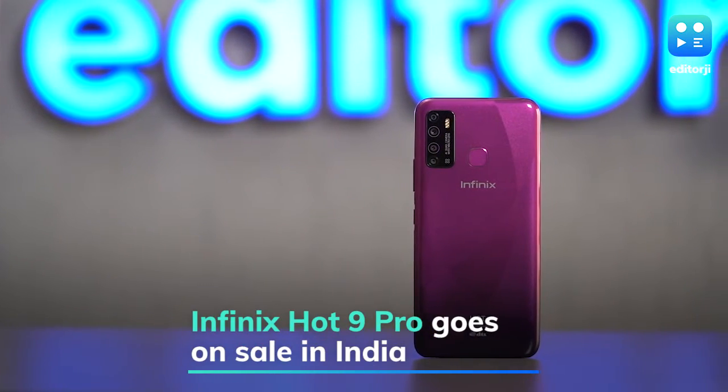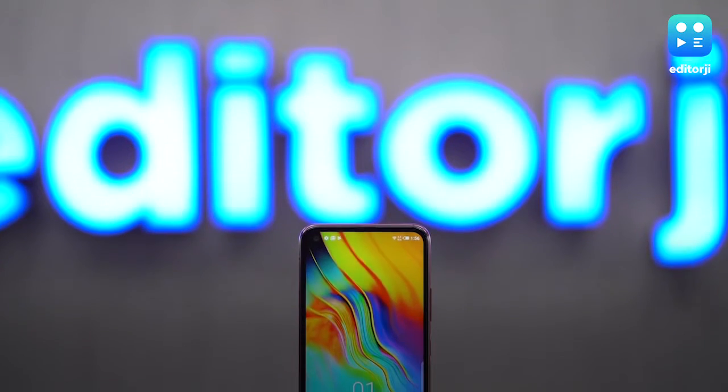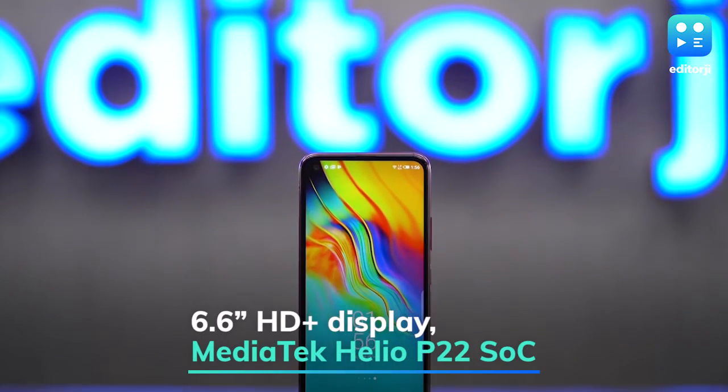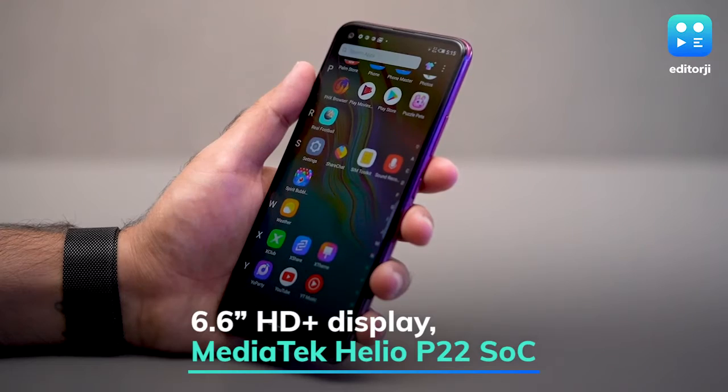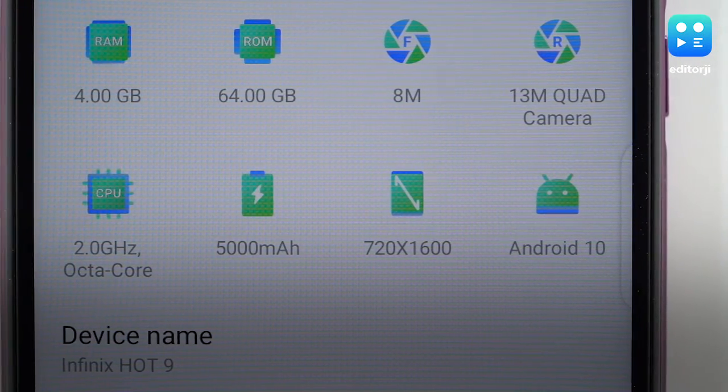The Infinix Hot 9 Pro has gone on sale in India via Flipkart for Rs 9,499. It features a 6.6-inch HD Plus hole punch IPS LCD display, a MediaTek Helio P22 chipset paired with 4GB of RAM and 64GB of onboard storage.